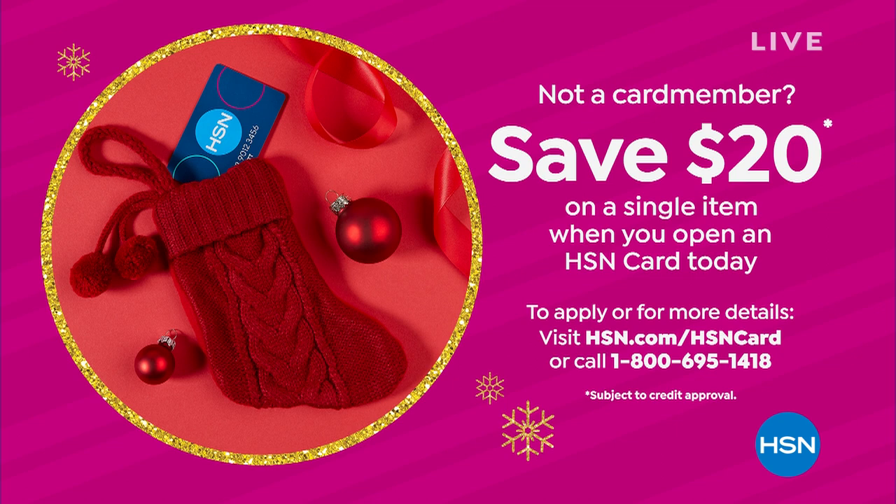You can get that today by opening up an HSN credit card, either at hsn.com or on the phone. There's no annual fee for that credit card, and there are other great VIP events that we do for our credit card holders. You get $20 today, and that's going to go a long way for you today shopping for that holiday gift.